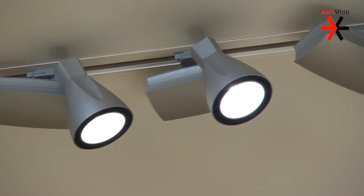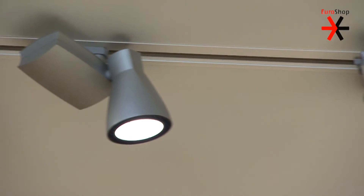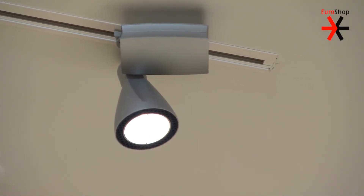We're also offering recessed adjustable spots, troffer lighting, and a very exciting new concept for general lighting in the aisles called Zing.